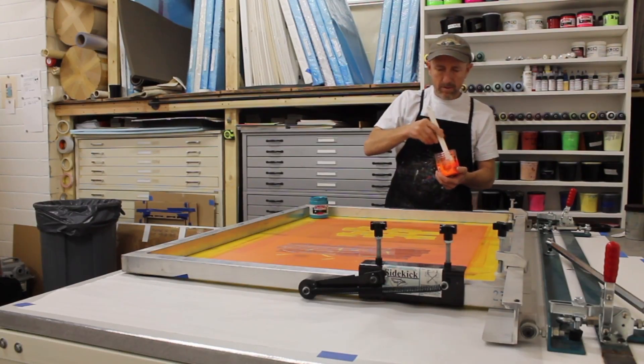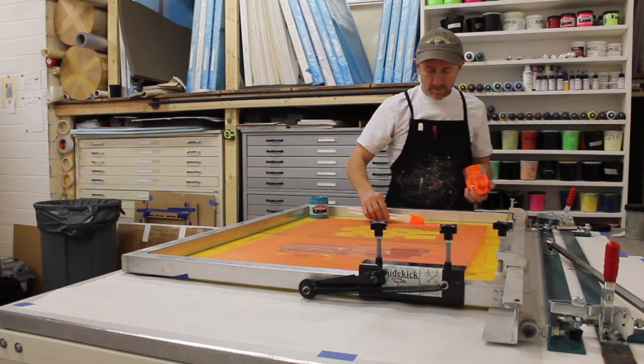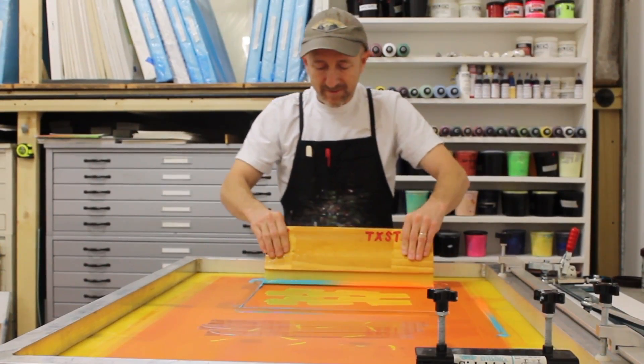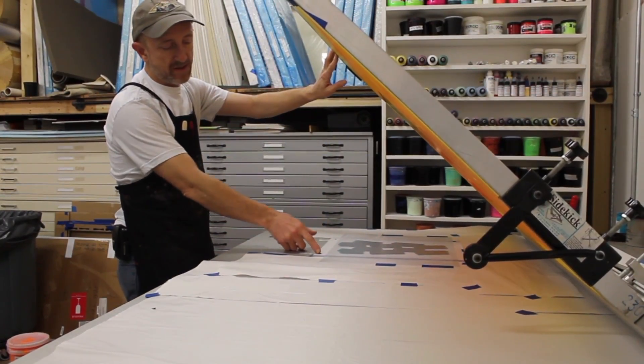There's no one process. Essentially, what print is, is any technology where an image or a mark is transferred from one surface to another. You have what we call a matrix, and the matrix can be the wood block, the copper plate, the screen, or even a digital file on your computer that you print from. Most of the labor is done preparing the matrix, and once the matrix is prepared, then you can print.